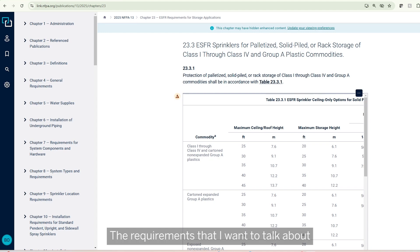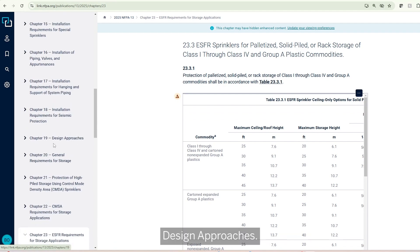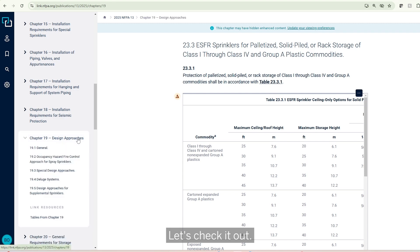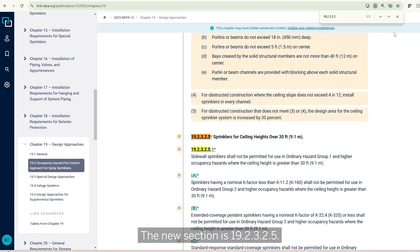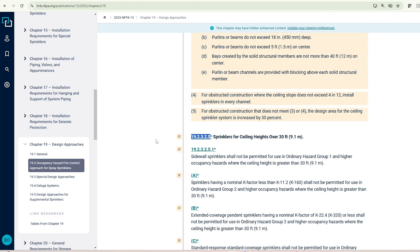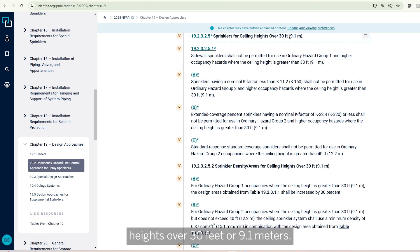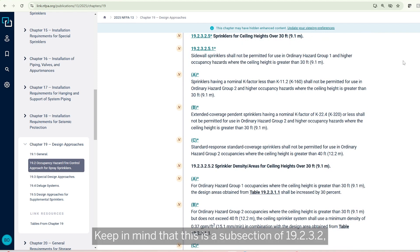The requirements I want to talk about today are located in Chapter 19, Design Approaches, because they're modifications to the density-area design approach. The new section is 19.2.3.2.5, titled 'Sprinklers for Ceiling Heights Over 30 Feet or 9.1 Meters.' Keep in mind that this is a subsection of 19.2.3.2, which is the density-area design method.